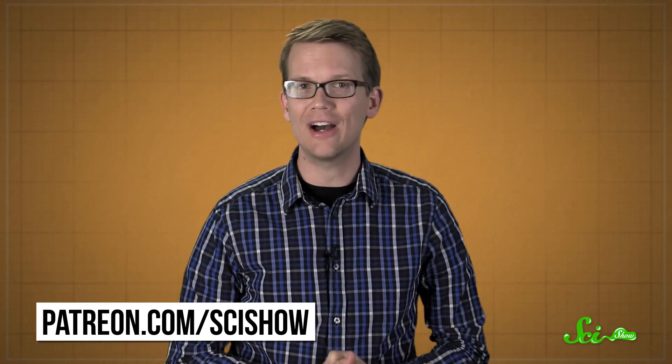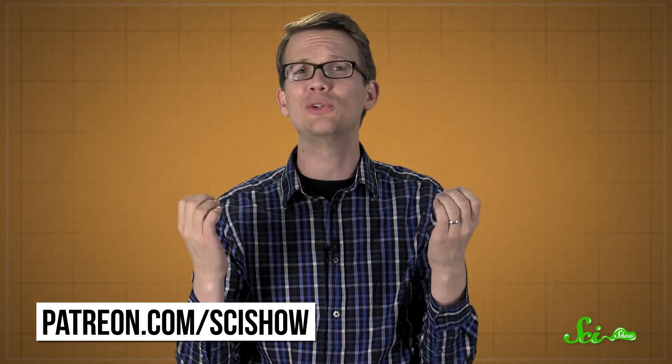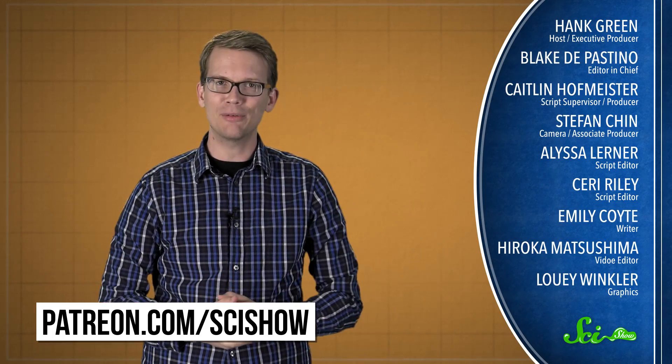Thanks for watching this episode of SciShow, brought to you by our patrons on Patreon. Thank you, patrons on Patreon, for being so awesome and helping us do what we do. If you want to be one of those people, you can go to patreon.com/scishow. And if you just want to keep getting smarter with us, you can go to youtube.com/scishow and subscribe.